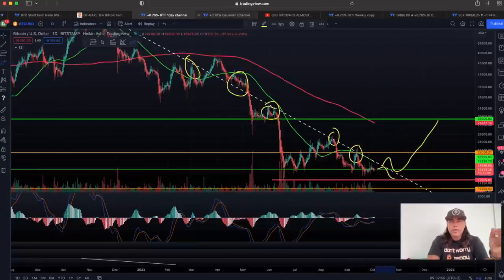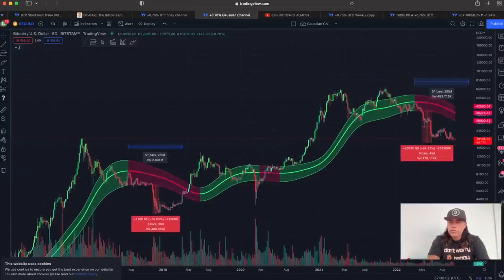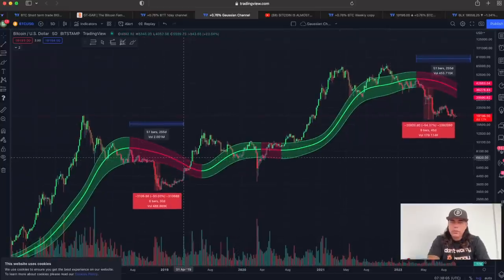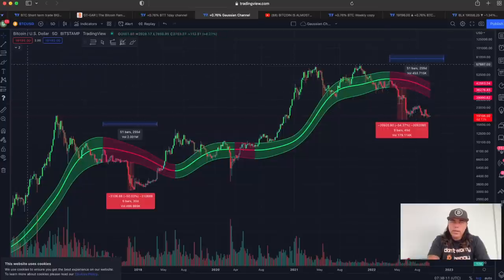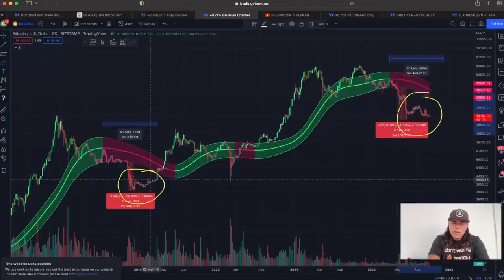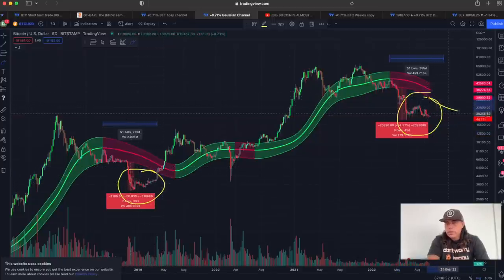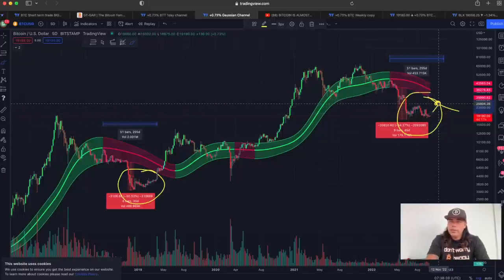Zooming out further, we can see the Gaussian channel. The Gaussian channel has supported us over the last couple of years to see when we will become bullish or bearish. As you can see, we are far below that Gaussian channel — similar to previous times when we were also far below it. We need to be patient, waiting for the Gaussian channel to come down and the candles to break back into it. The moment we break in is when I start to become a little bit more bullish again.